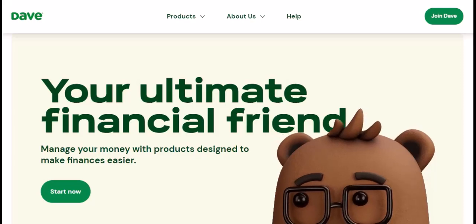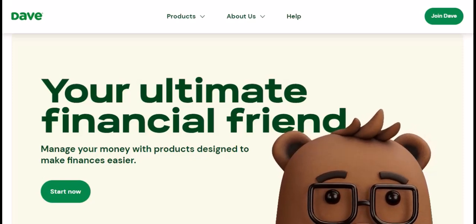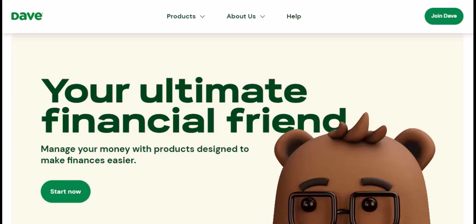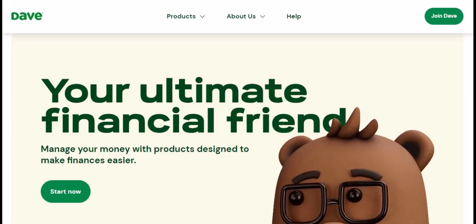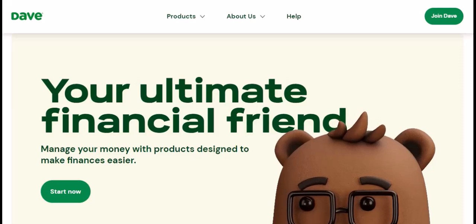The short answer? Absolutely. You can transfer money from Dave to your bank account, but there are a few things to consider before you initiate the transfer. Think of it like navigating an airport — there are different ways to get to your destination, your bank account, but some options are faster while others are more budget-friendly.